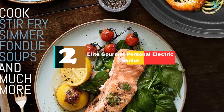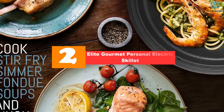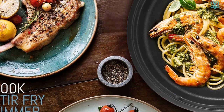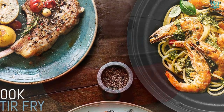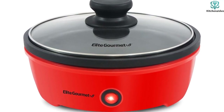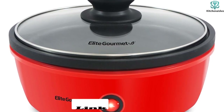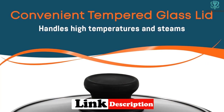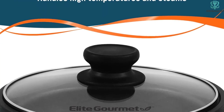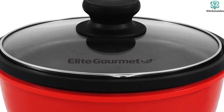At number 2, we have the Elite Gourmet Personal Electric Skillet. One of the most powerful electric skillets on our list, this is also one of the smallest and is ideal for single cooks or small families. With this powerful electric skillet, you can easily cook a variety of foods, from grilled sandwiches to fluffy cakes, from stir-fried veggies to eggs. It comes with a tempered glass lid, cool-touch handles, a non-stick interior, and rubber feet to protect your countertops. As an added bonus, this skillet comes with a year-long warranty.